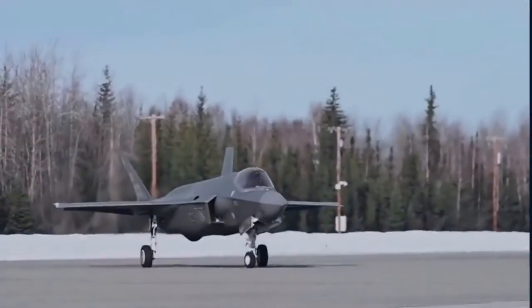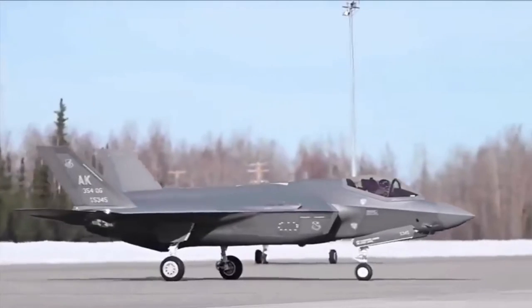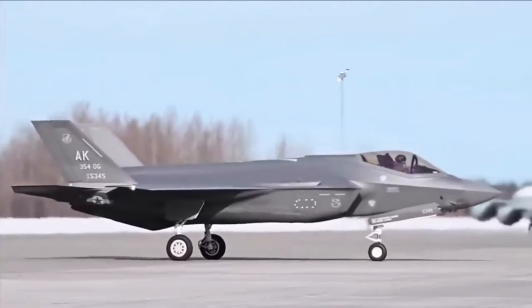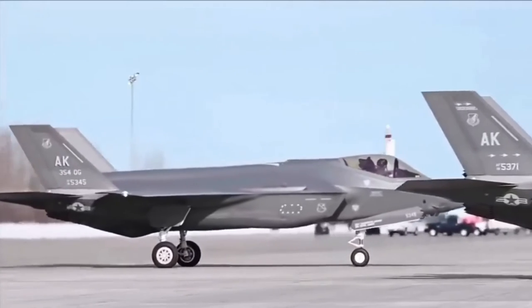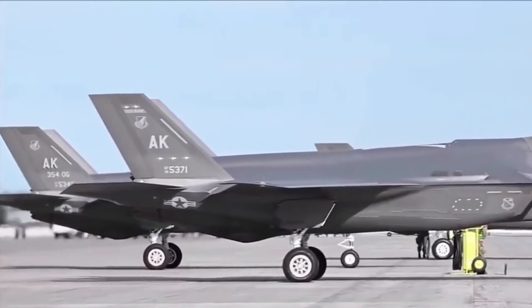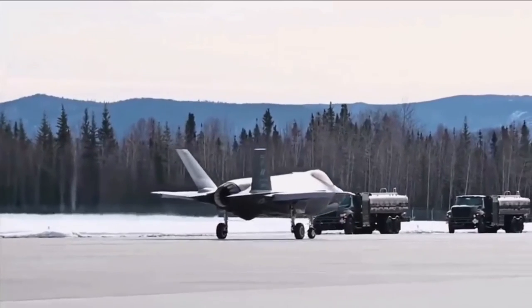The F-35A strengthens national security, enhances global partnerships and powers economic growth. As the most lethal, survivable and connected fighter jet in the world, the F-35 gives pilots the critical advantage against any adversary, enabling them to execute their mission and come home safe.